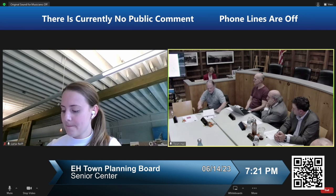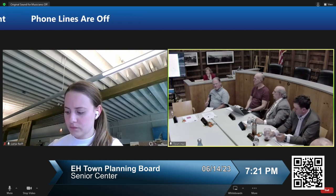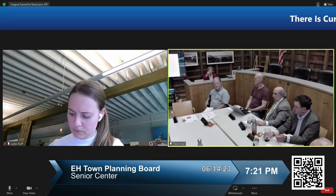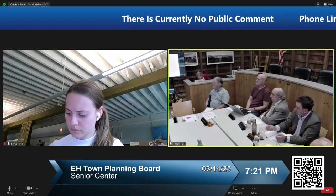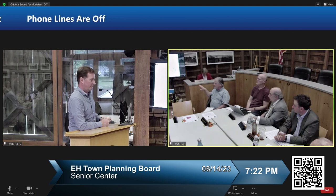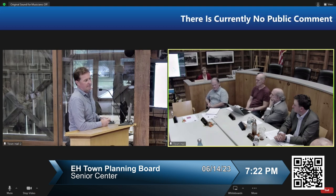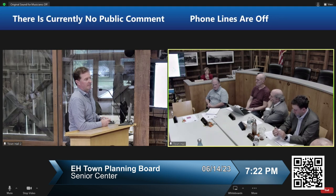Board member Myron then asked who's going to do the SEQR review on this. Jeremy clarified that the town is the lead agency for the project, with the planning department providing technical support for that review. There will be a SEQR process that will include both the subdivision and the project, but it hasn't begun yet — they're still in the laying-things-out phase. Myron noted it would be important to get to that point so all the normal review items could be incorporated, especially given the number of different facilities in town.